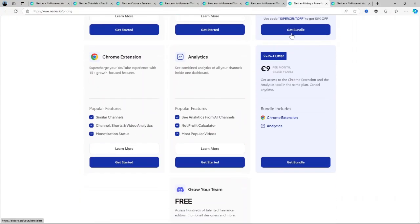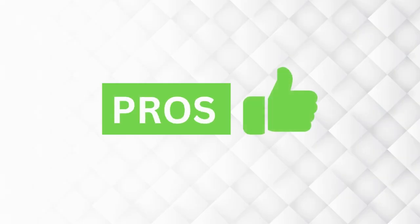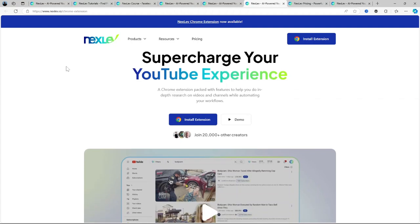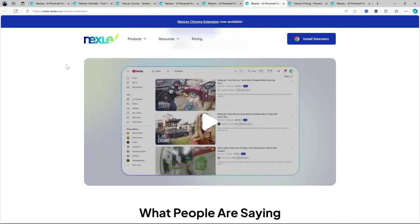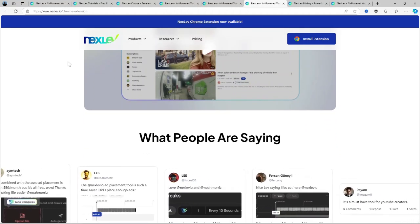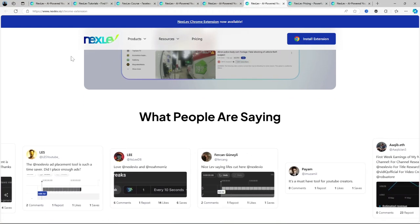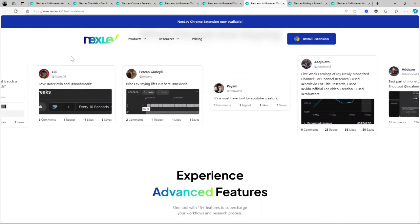Now let's talk about the pros and cons of using Nexlev. Starting with the pros: data-driven insights — you're not guessing which niche might work; Nexlev uses AI to give you real, actionable data. Time-saving — instead of spending hours manually researching niches, you get suggestions in minutes. Keyword and competitor analysis — having these extra features means you're not just finding a niche, you're learning how to compete effectively. And trending alerts — you stay ahead of the curve by catching trends early.